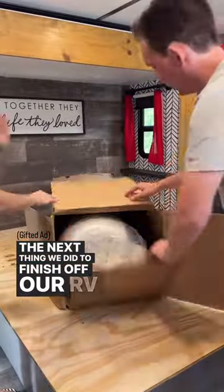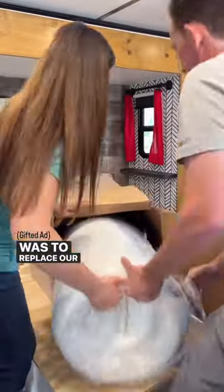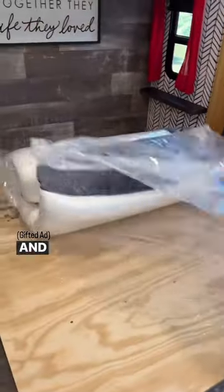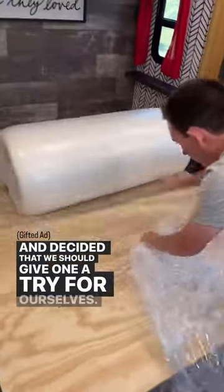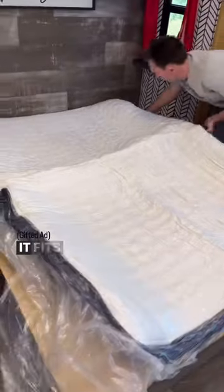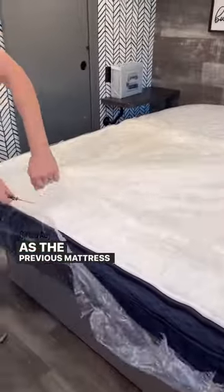The next thing we did to finish off our RV bedroom renovation was to replace our mattress. We've heard great things about Brooklyn Bedding RV mattresses and decided to give one a try for ourselves. We ordered the Aurora Luxe queen-sized mattress with medium firmness and a cloud pillow top, and it is so dreamy. It fits our bed frame like a glove and isn't nearly as heavy as the previous mattress we tried.